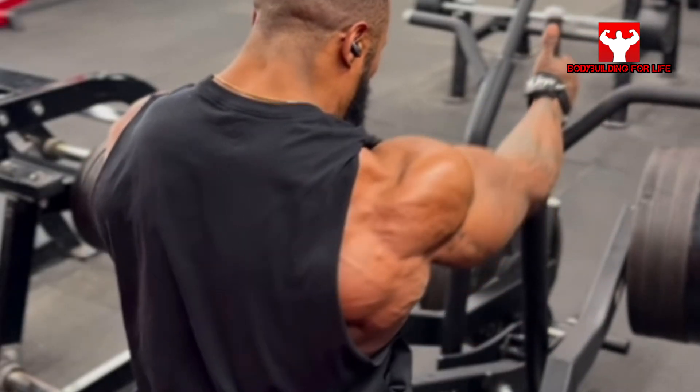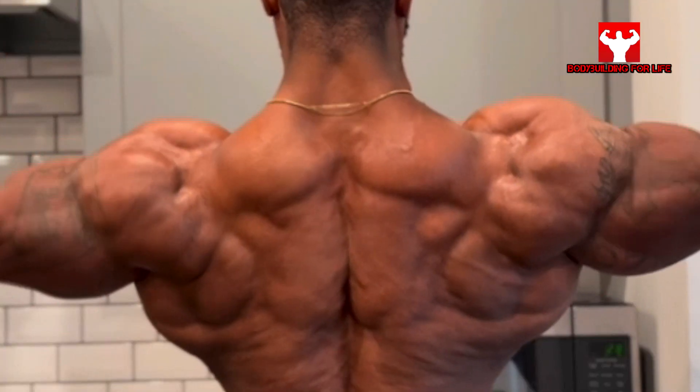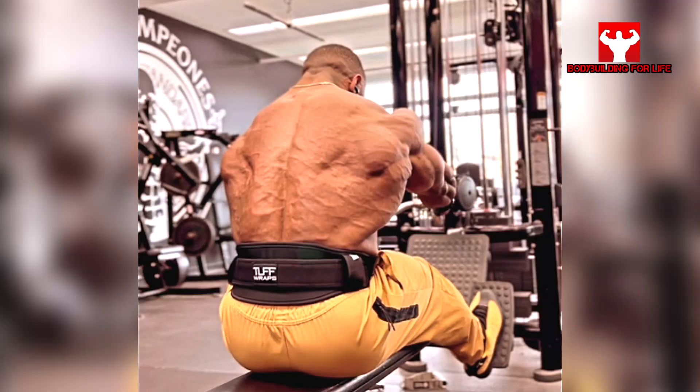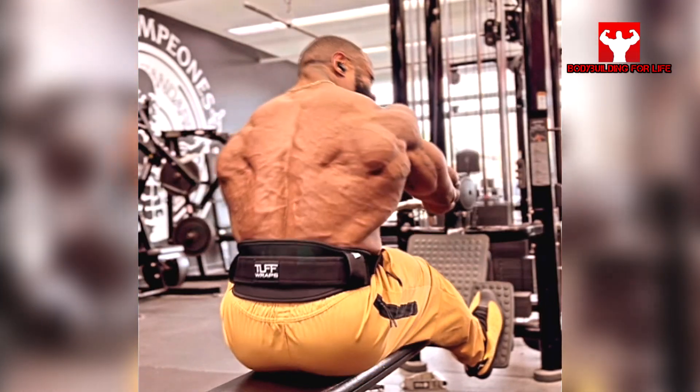In cutting season he reduces carbs down a lot, focusing to maintain a high protein diet. The muscle and the mind must become one — one without the other is zero.